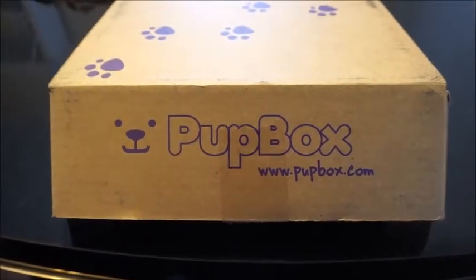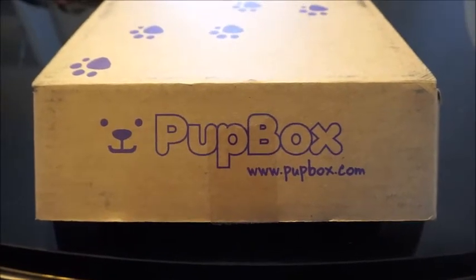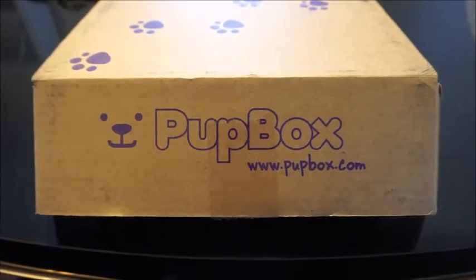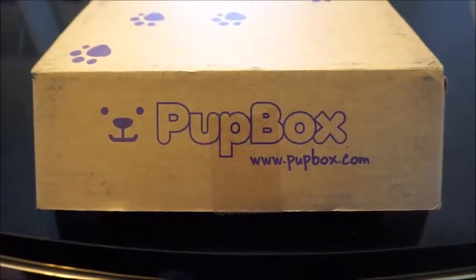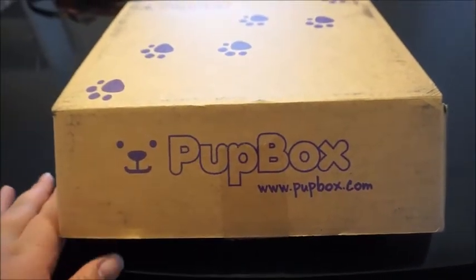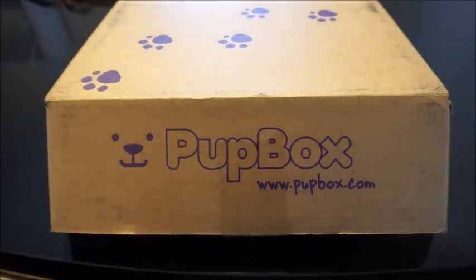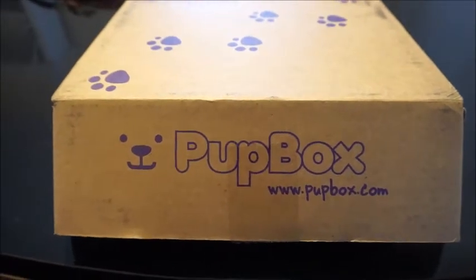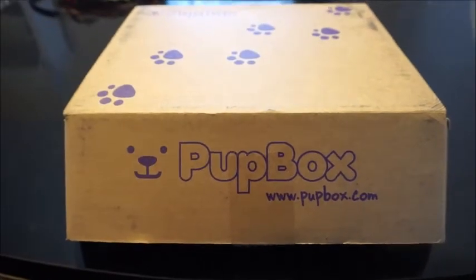Hey everyone, welcome back to Everyday Rita. Today is another Pup Box unboxing. Super excited for this one. It just came yesterday, which was the 10th. It comes pretty much right when they say, because I think it says they ship out on the 10th or you should receive it by the 10th. Anyways, I'm excited. The first one was great. If you guys want to see a review of how he liked the first box, definitely let me know — comment down below. Let's jump right into this one.